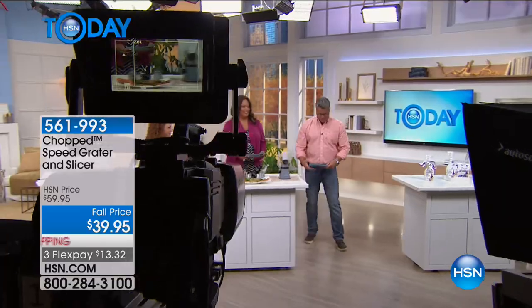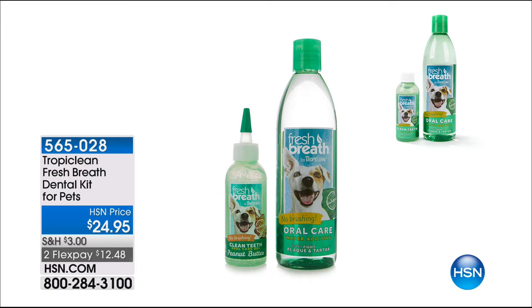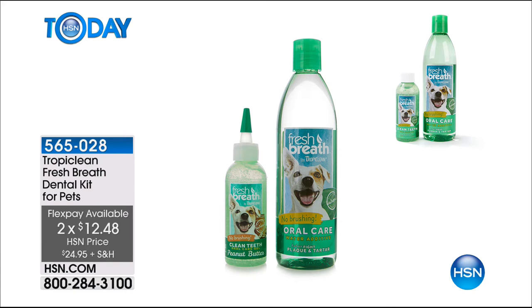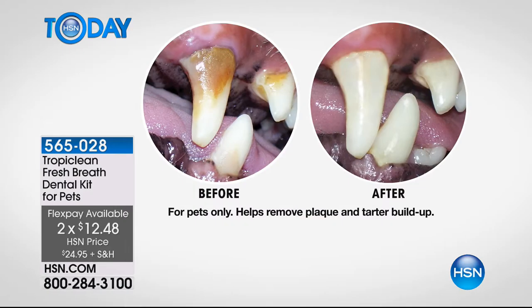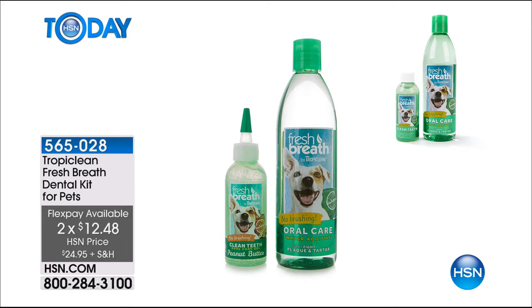This is brand new today from Chopped, and when you see it work, that's when you want it. Coming up, if you have a pet at home, we have Tropiclean. Look at the before and after — you can see the plaque built up on this dog's teeth, and after 30 days, the plaque is virtually gone. Same dog. Tropiclean is a wonderful innovation if you want to keep your pet healthy. If you're not taking care of their oral hygiene, they can get really sick — so we're extending the life of your pet. It's $24.95, two flex pays of $12.98.